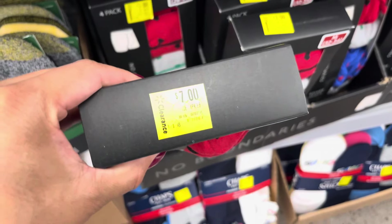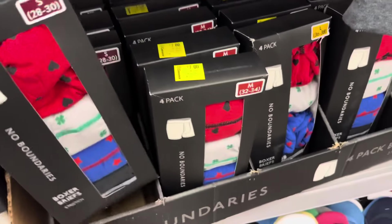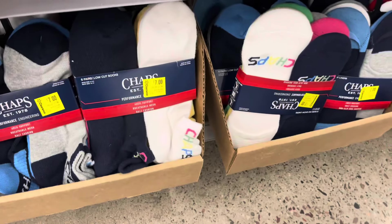These are some items to look out for — these are for $7. You want to look out for these boxers in the men's section; they do have lots of them. They also have some Gold Toe socks for $7, and they have this one on clearance for $7.